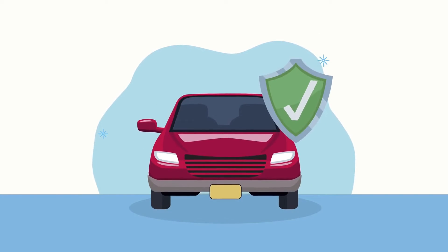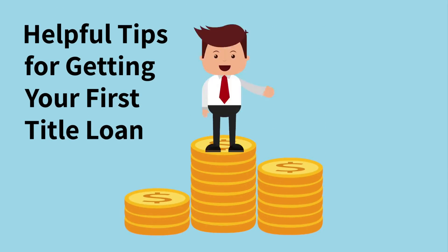Looking to get your first title loan? Then you've come to the right place! Here are some helpful tips for getting your very first title loan with us.